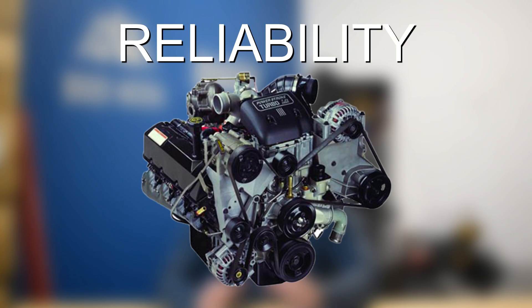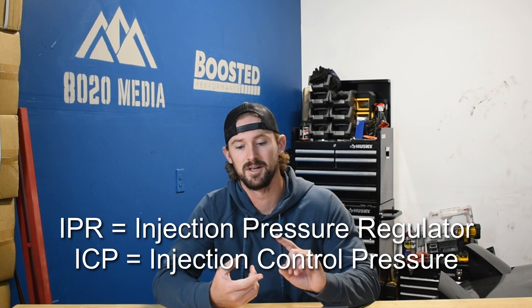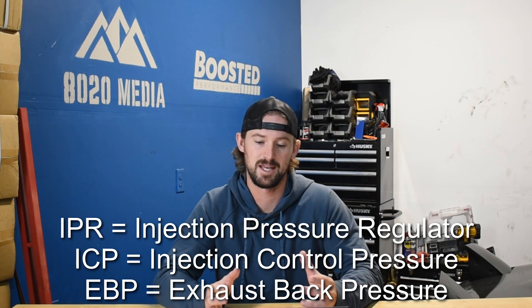Turning to the 7.3 Powerstroke, it's a little bit different in the sense that the 7.3 has a lot more problems, but the problems are a lot smaller in nature. There really aren't any material problems that can cause engine failure, like the 5.9 has with the block cracking and the killer dowel pin. But there are a bunch of valves and sensors that go bad on the 7.3, and a lot of these are related to the HEUI injection system. We have the crankshaft position sensor, the IPR valve, the ICP sensor, the EBP valve, and a number of other smaller valves and components that fail pretty frequently.